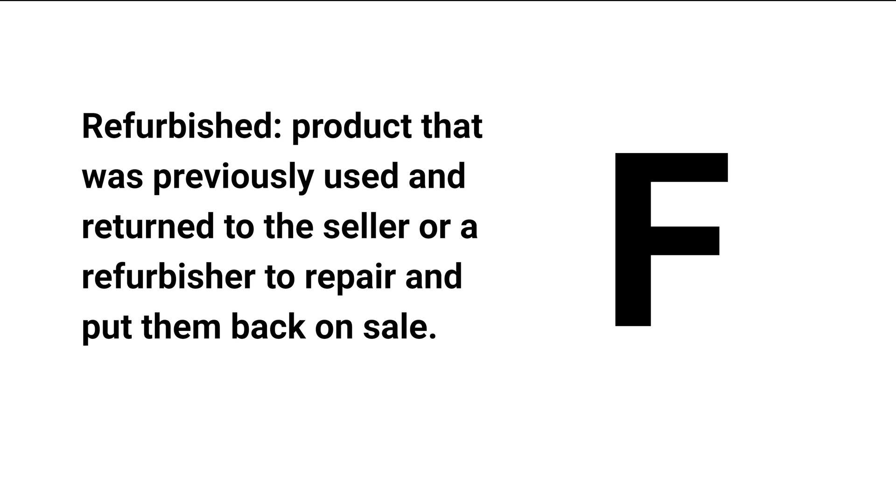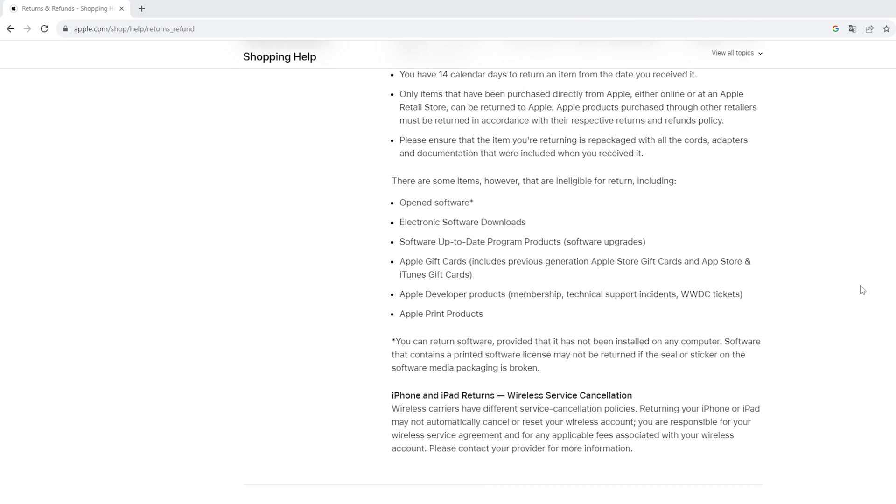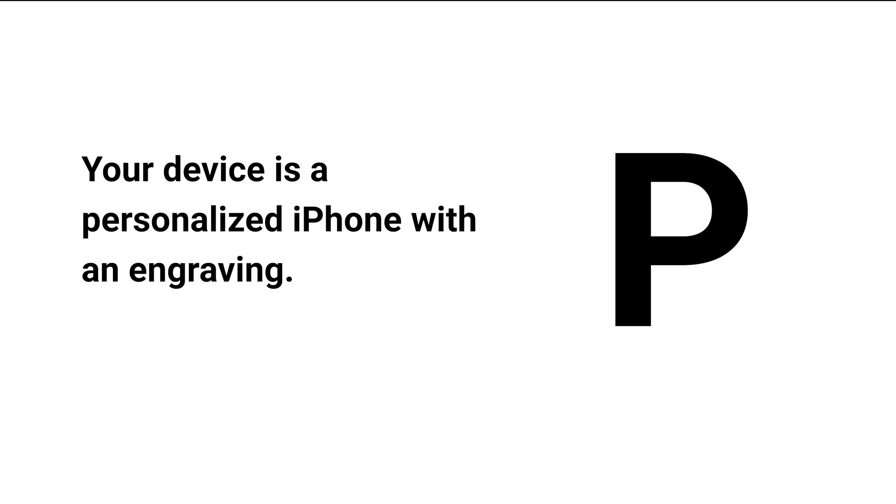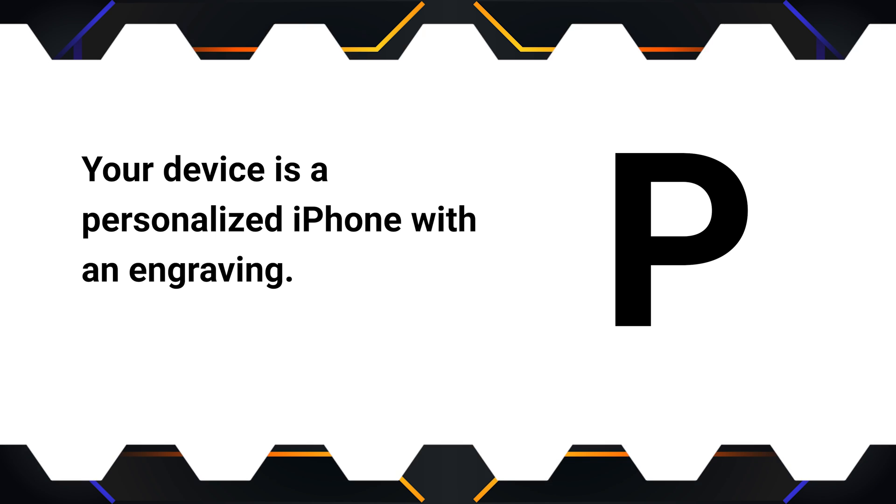If this is not what you expected, I suggest you return it. If the letter is N, it means your device is a replacement device — Apple provided it as a replacement for a malfunctioning iPhone. If the letter is P, it means your device is a personalized iPhone with an engraving.